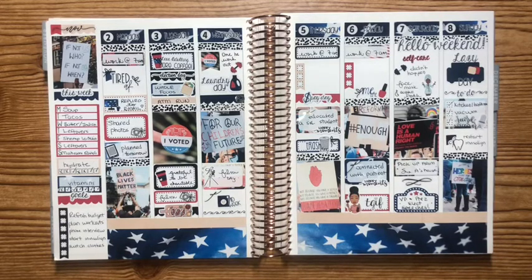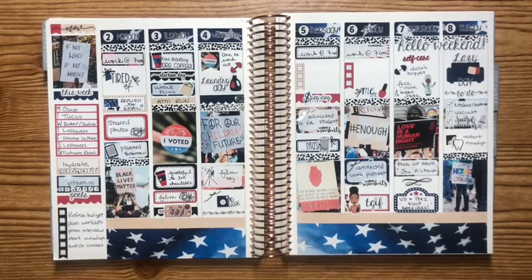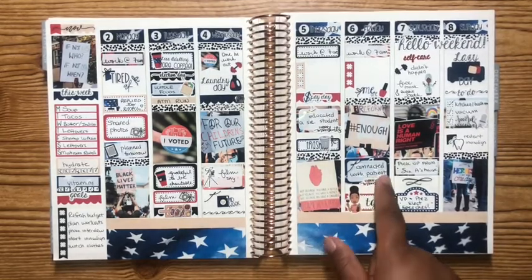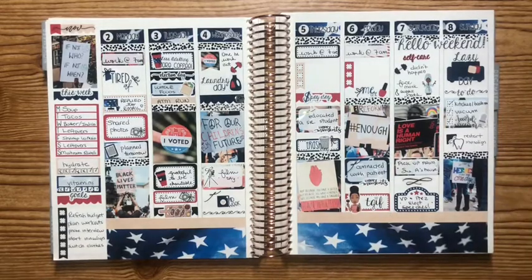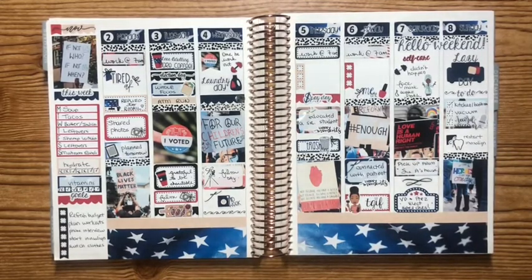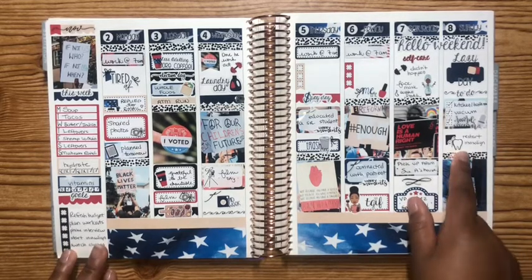We did some charity with my Eastern Star chapter that week, so I was grateful to be charitable. I went to Whole Foods, connected with a patient, and my senior student was so grateful — she said she hoped to get hired on my floor and have me precept her, and that definitely made me feel good. Also, I want you guys to notice how many times I put 'restart my visual line' in my planner — because let me tell you, I have not done it yet.